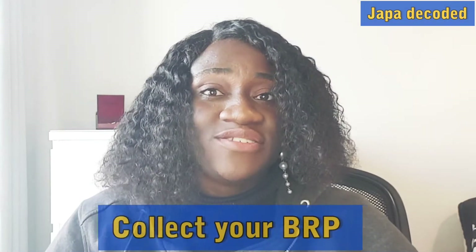The next thing you need to do is collect your BRP — your Biometric Residence Permit. The collection location is usually stated in the letter that comes with your visa. If you're an international student, it will normally be your school or a post office. You must collect it within the first 10 working days of arrival, otherwise it gets returned to the Home Office. You need your BRP for virtually everything — work, opening a bank account, and sometimes even to secure accommodation.